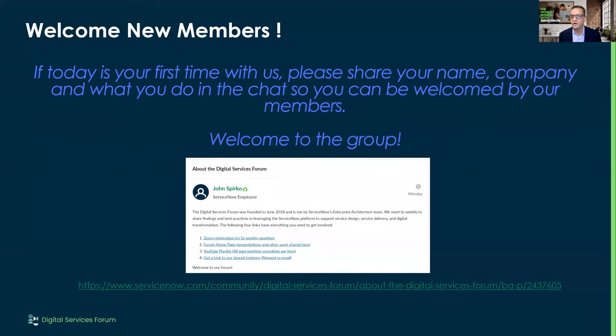Before I start, I always like to welcome new members. I'll take this link and post it in the meeting. If you want to get all the information about the group, we have these four points you need to know about: the Zoom meeting you're on today, the forum homepage, our YouTube playlist, and a link to a shared instance that we use. I'll be demoing some of the stuff off the shared instance today.